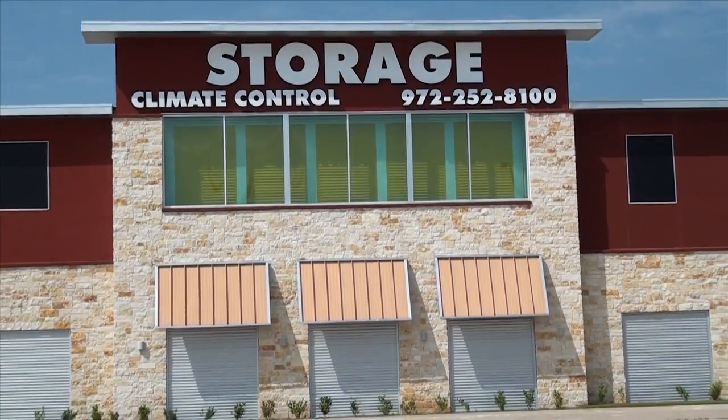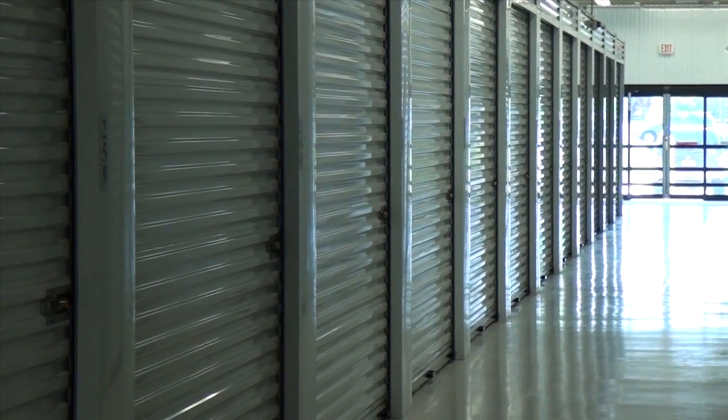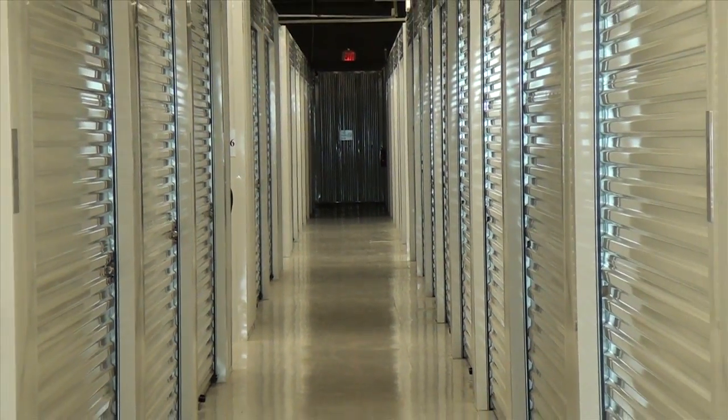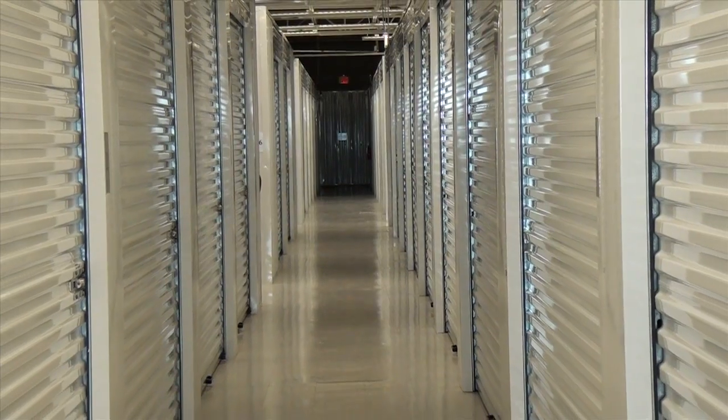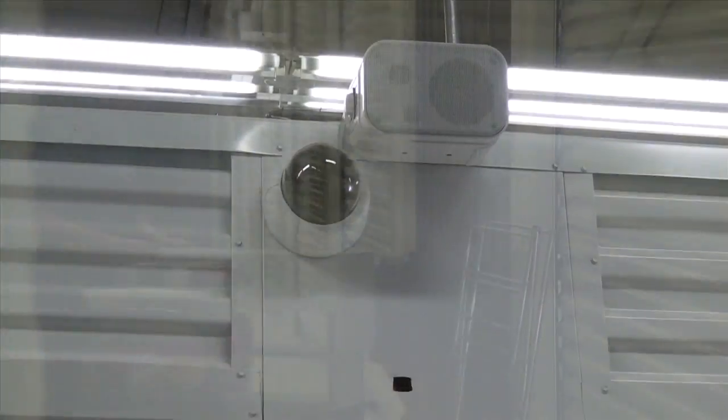Hello, my name is Fred Ganz, owner of Cornerstone Self Storage in Irving, Texas. When you walk in the door, you're going to experience cleanliness and friendliness that is unparalleled in the self-storage business. We offer climate-controlled space at generally 25 to 30 percent less than our competitors in the Irving market.